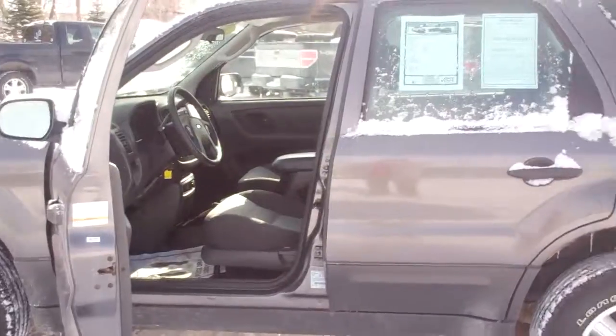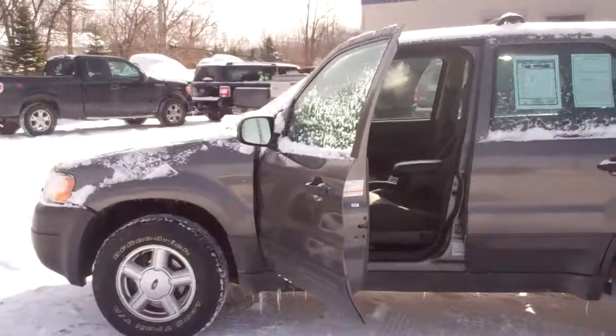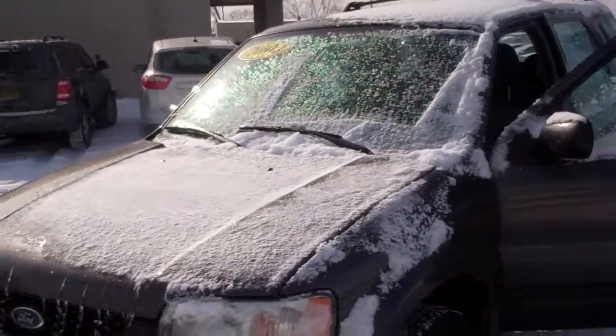I'm here until 9 o'clock tonight. If you are going to come out, give me a call so we can schedule the test drive and make sure that it's still available, because we're very busy. We sell a lot of our vehicles online.